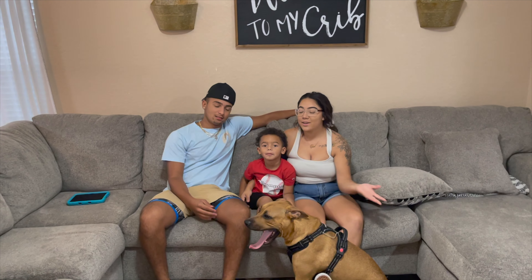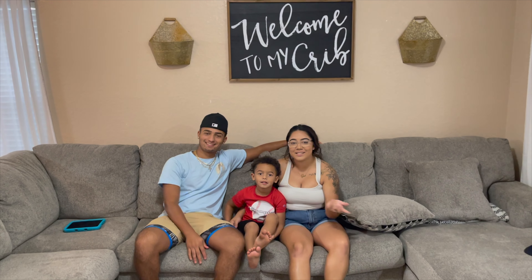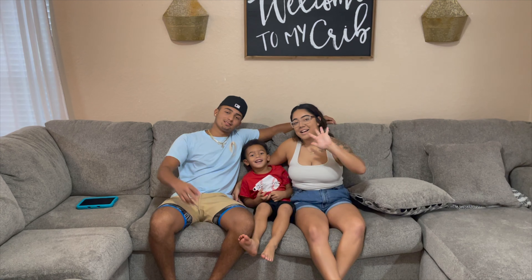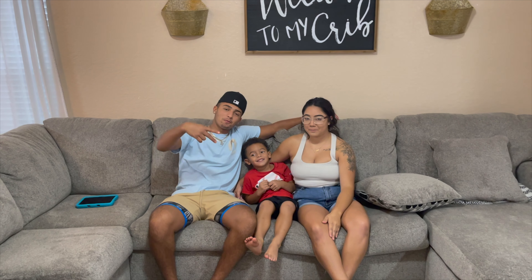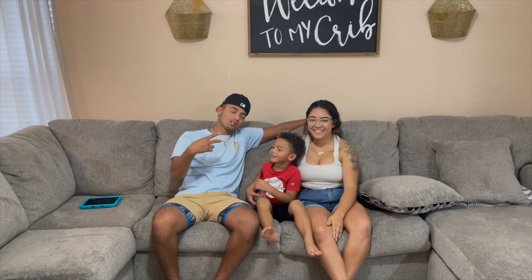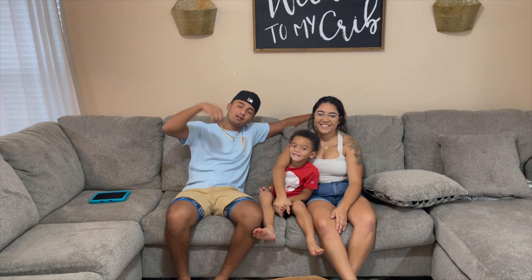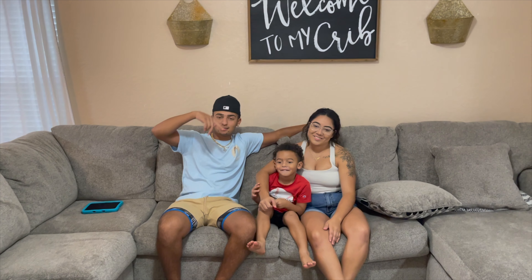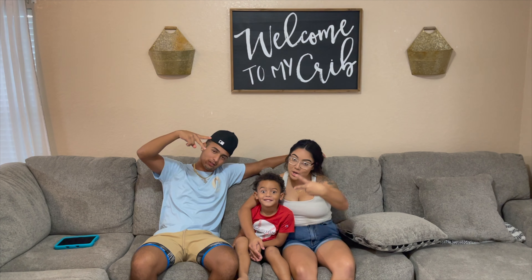That's our house tour — we hope you guys liked it! If you have any questions, comment them down below. Subscribe, comment, and watch more YouTube videos because we're growing our channel. Our Instagram and Snapchat will be down below so you can see more as things go on. Appreciate y'all — peace!